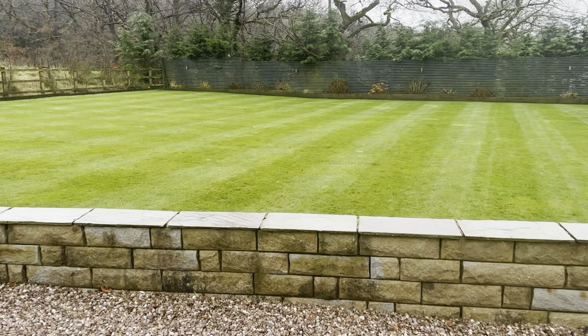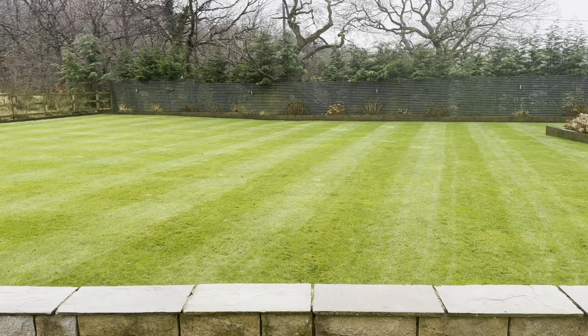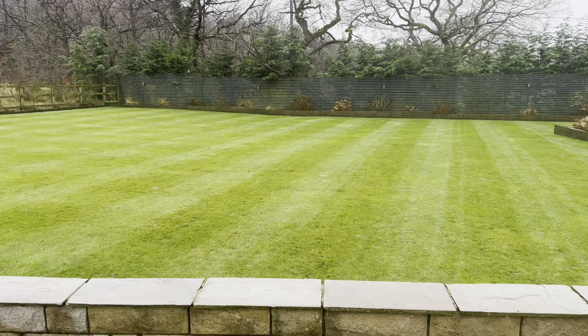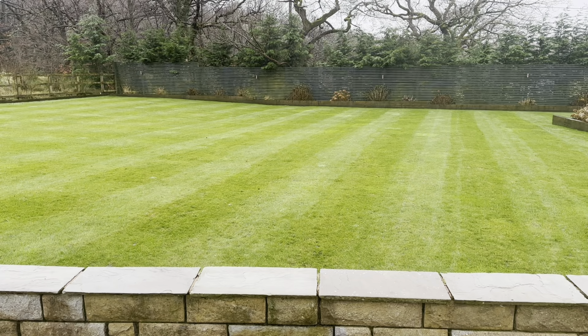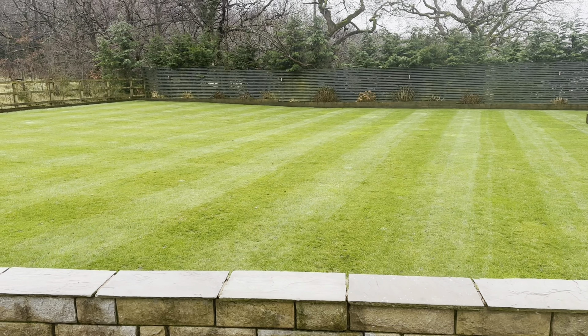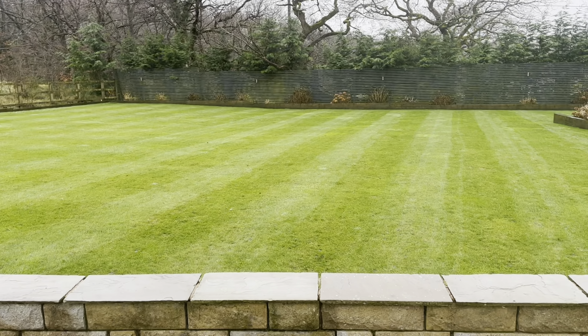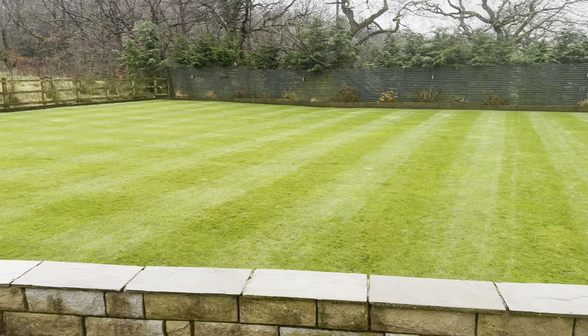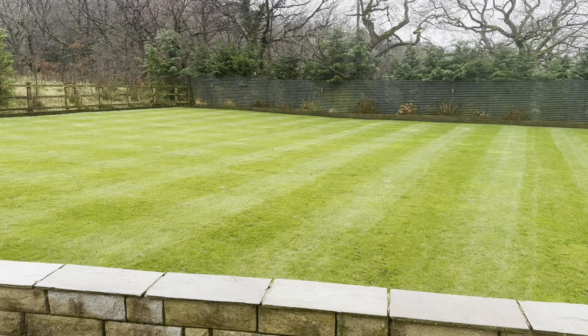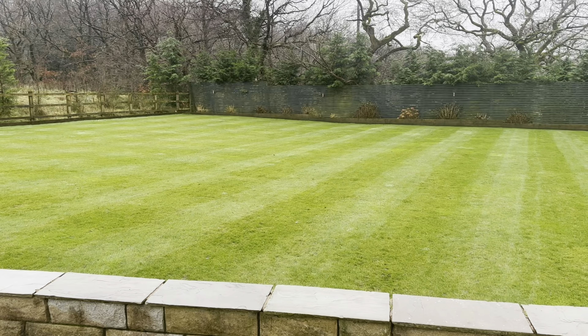I'll probably just start the scarifying process early in January and get on with it, so that when it comes to March we're not having to do a massive scarify all at once, because we've done it week by week, little by little, not doing too much damage. The lawn still looks like a lawn but has been scarified. So looking forward to next year - we'll see you next time, which will be in a second for you but for me it'll be a week.